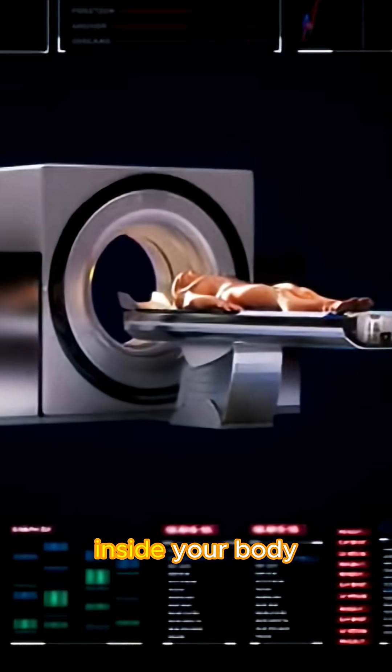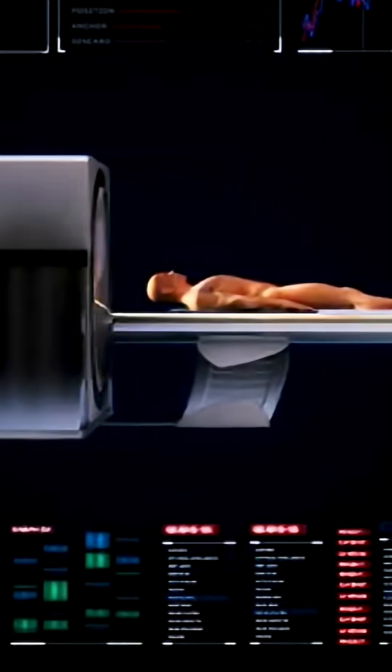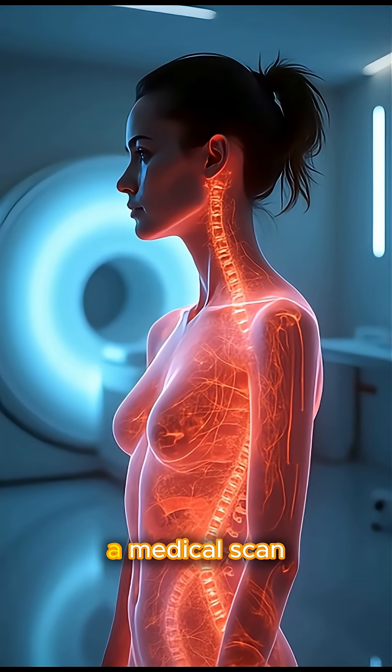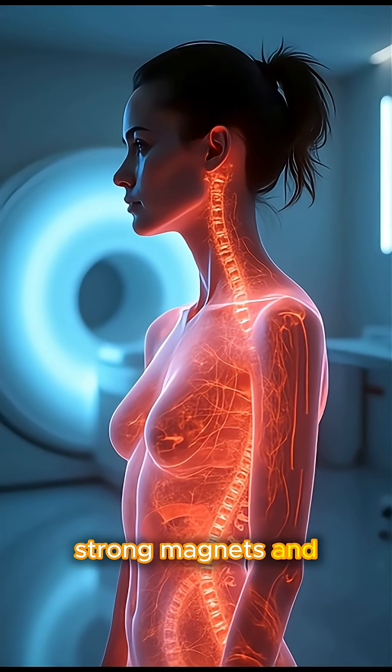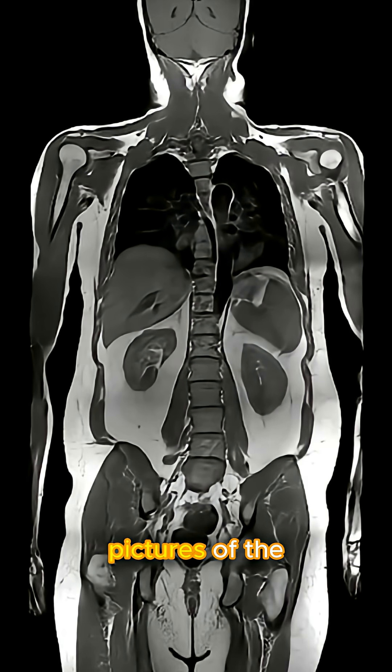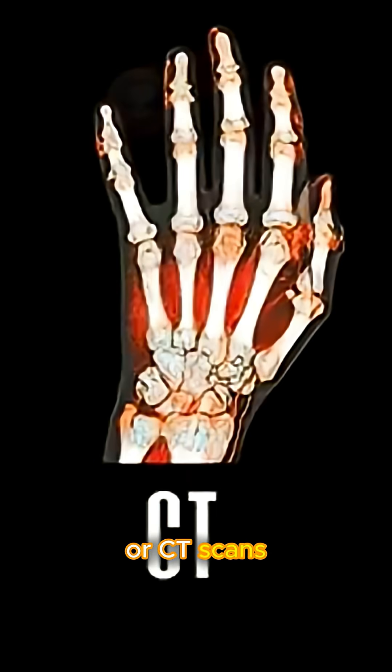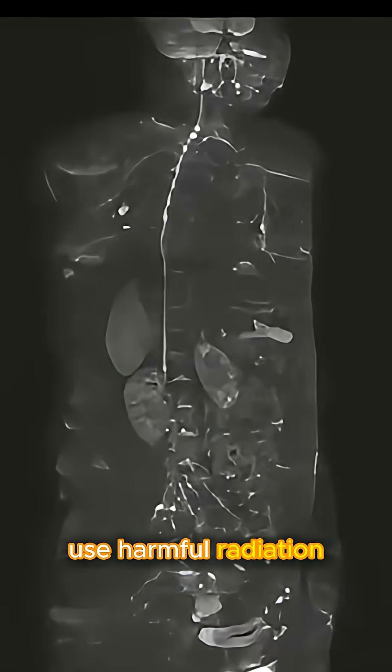Ever wondered how doctors can look inside your body without surgery? That's possible with MRI — Magnetic Resonance Imaging. MRI is a medical scan that uses strong magnets and radio waves to create detailed pictures of the inside of your body. Unlike X-rays or CT scans, MRI does not use harmful radiation.